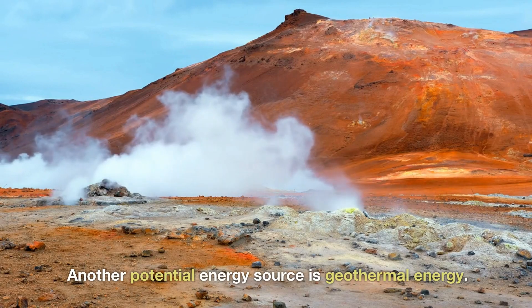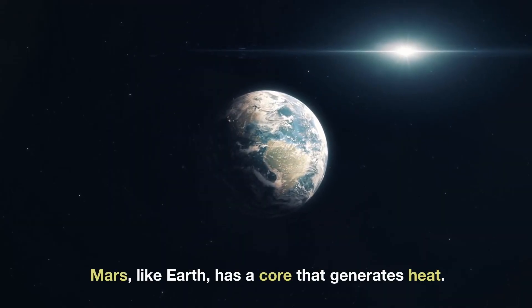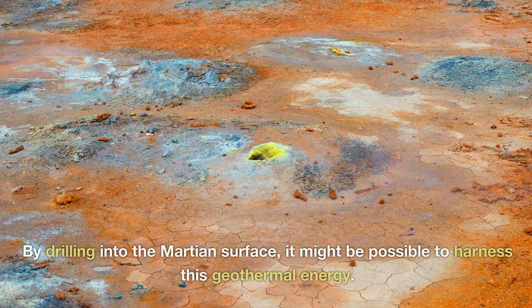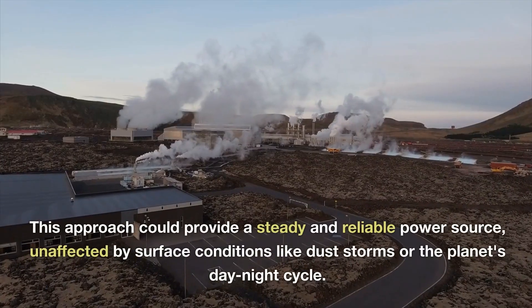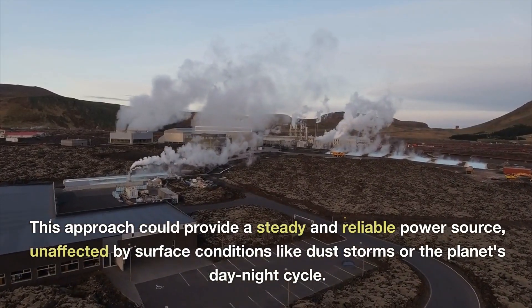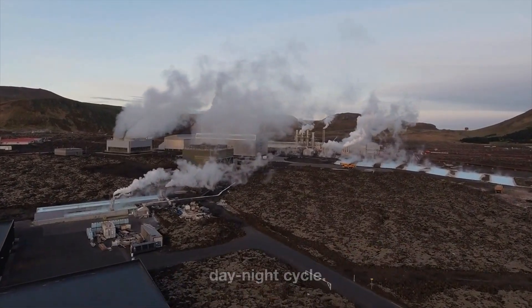Another potential energy source is geothermal energy. Mars, like Earth, has a core that generates heat. By drilling into the Martian surface, it might be possible to harness this geothermal energy. This approach could provide a steady and reliable power source, unaffected by surface conditions like dust storms or the planet's day-night cycle.